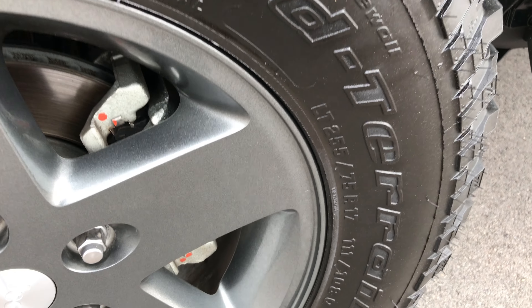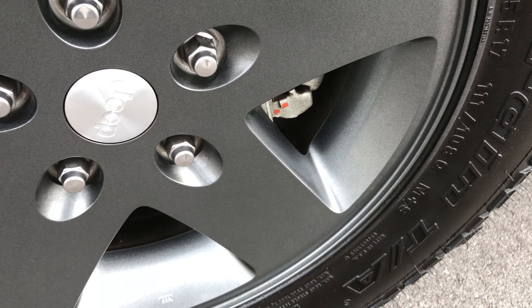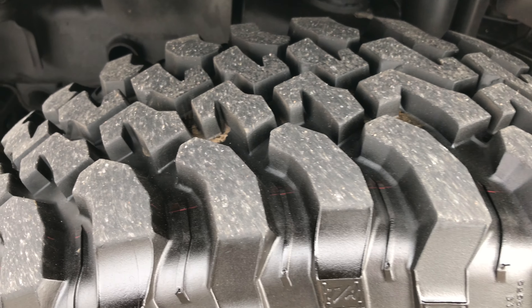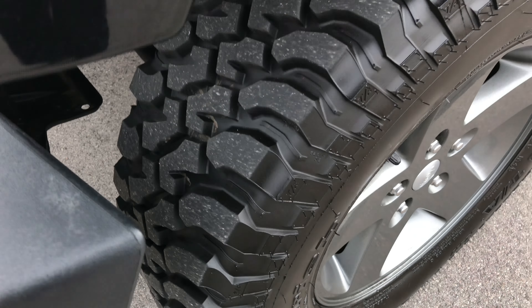This has the 17 inch painted alloy rims. There are no scuffs or scrapes on this rim — it's in excellent condition, no corrosion or anything. It has BF Goodrich mud terrain tires with about 90% of the tread left. They are almost new and in very nice condition.